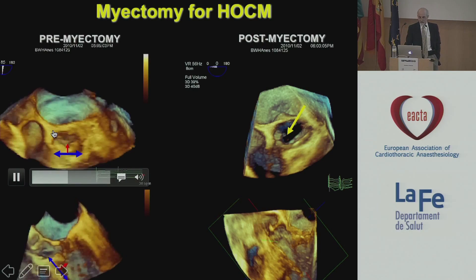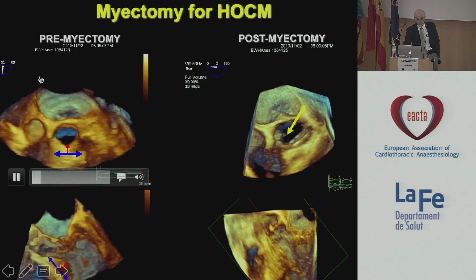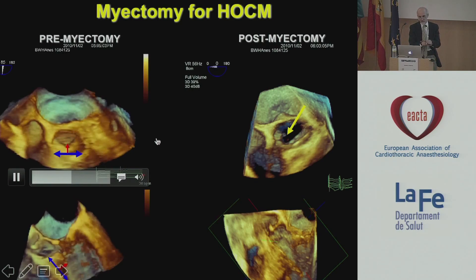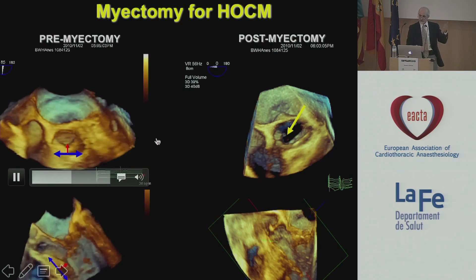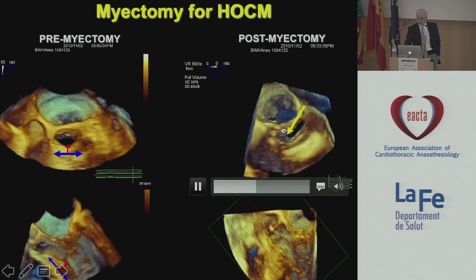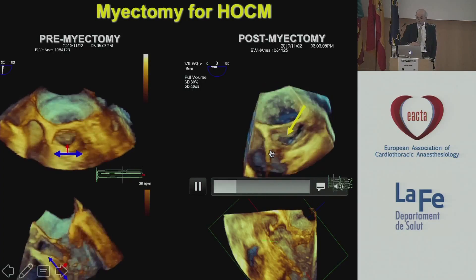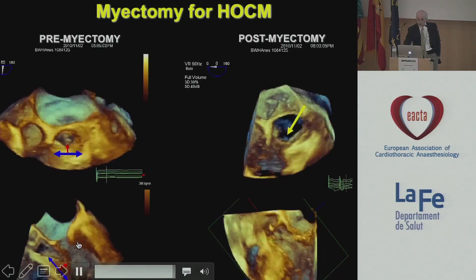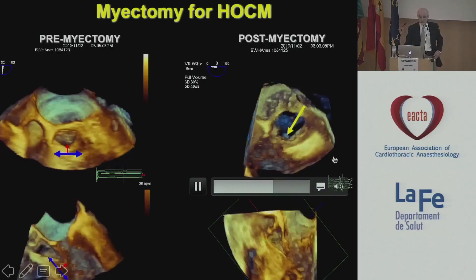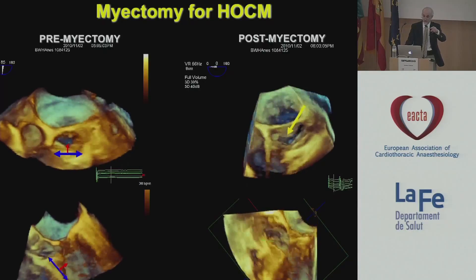You can't get this view with 2D alone. When myectomies don't work, this is the part of the septum that surgeons are reluctant to excise — right there. The reason is that area is right between the right coronary cusp and the non-coronary cusp, and what sits just below that is the AV node and the ventricular membranous septum. For example, when you have a myectomy that doesn't work, it may look like this, where you see a big bite taken out — but you see that big chunk they left? That's right below the right cusp and the non-coronary cusp. The good news for this case is the SAM that was present pre-op was no longer present post-op. If there was a residual gradient, we could pinpoint for the surgeon exactly where that was. It's in a dangerous place — but that's the difference between an echocardiographer and an echo anesthesiologist.